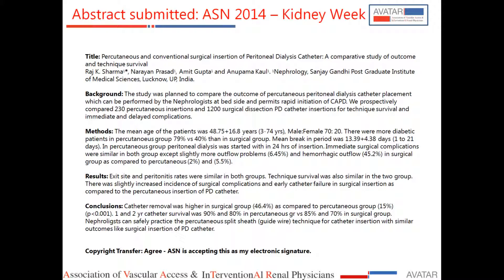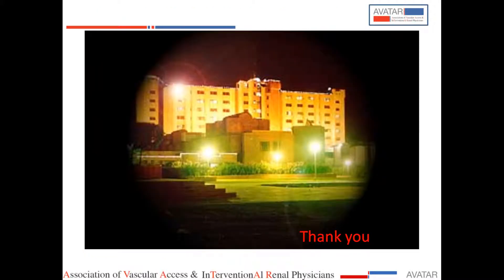I would encourage younger nephrologists to get into this area, as it will increase PD uptake. Even in the United States, where dedicated vascular access surgeons insert PD catheters, it has been shown that when nephrologists perform PD catheter insertion, the number of patients going for PD increases significantly. I will end here and am happy to take any questions.